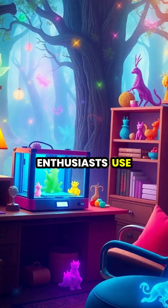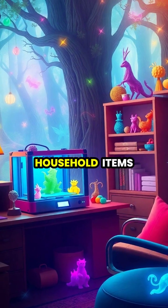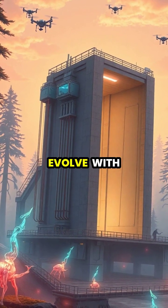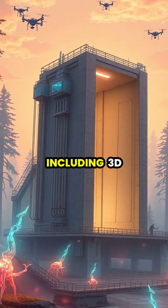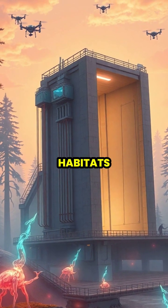At home, enthusiasts use smaller printers to create custom toys, household items, and creative projects. The technology continues to evolve, with recent applications including 3D printed houses and even potential space habitats.